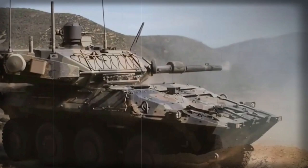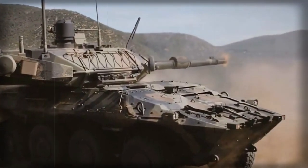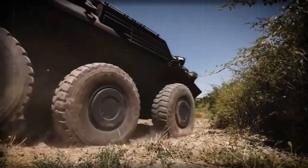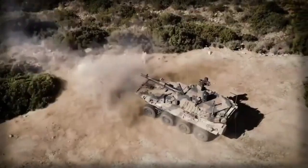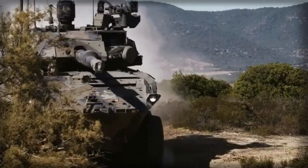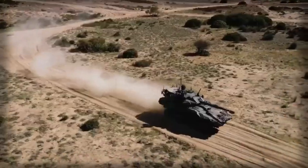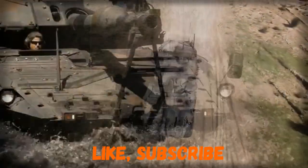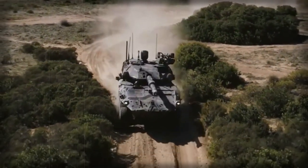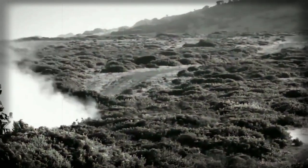It is fitted with an OTO Melara HitFact turret armed with a 120mm L-45 smoothbore gun. This high-pressure gun is unrelated to the Rheinmetall 120mm gun used on most Western tanks, though it is compatible with standard NATO 120mm tank ammunition. It is fitted with a very efficient muzzle brake which significantly reduces the recoil. The gun is fed by a new automatic loading system, and ammunition is stored in isolated compartments.